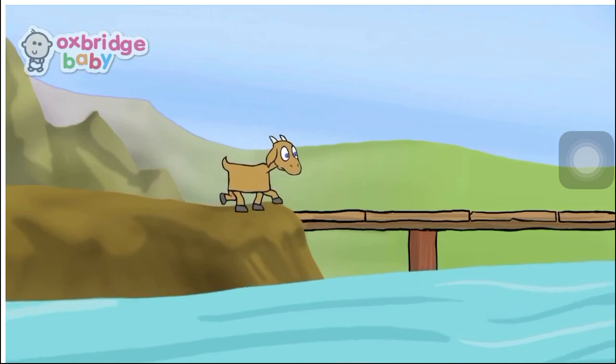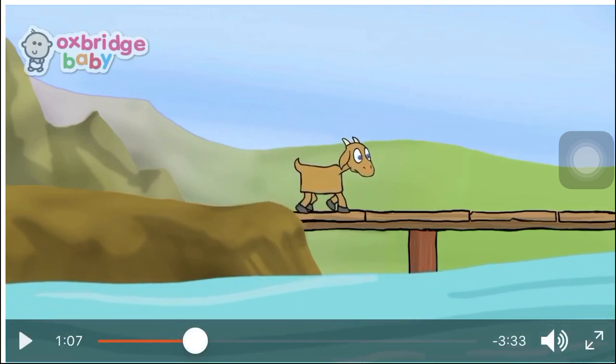First to approach the bridge was the youngest billy goat gruff. Who was the first to cross the bridge? Yes, the youngest billy goat. Now let's see what will happen.